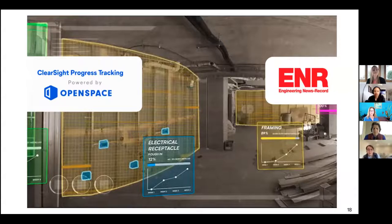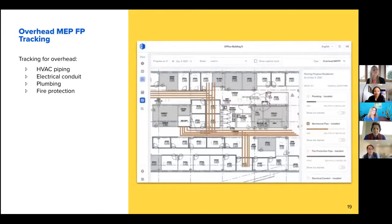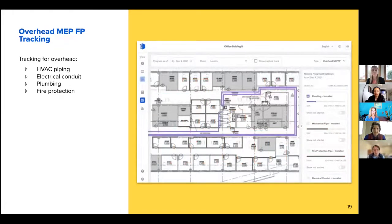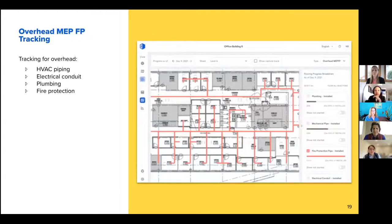Fun announcement — a new tracker: MEPFP. Today ClearSight tracks mechanical ductwork, but this launch will flush out tracking capability to most other overhead systems. That'll include plumbing, mechanical, fire protection piping, as well as electrical conduit. This has been our most requested tracker to date, so we're really excited to get this one off the ground. Development work is well underway, and we'll launch into a beta likely later this year.